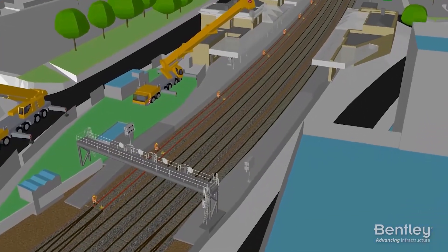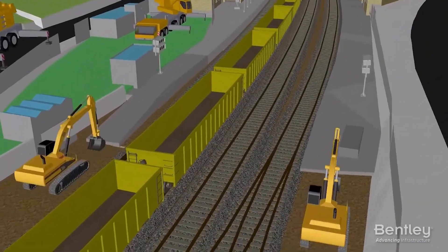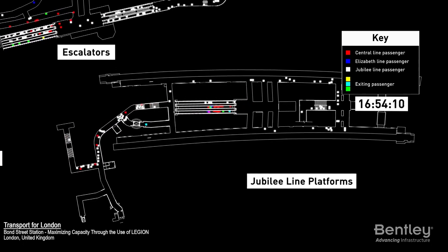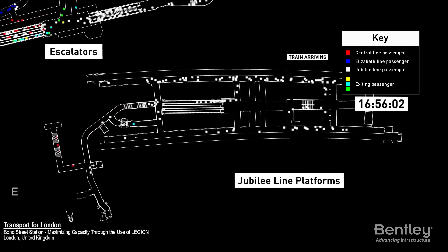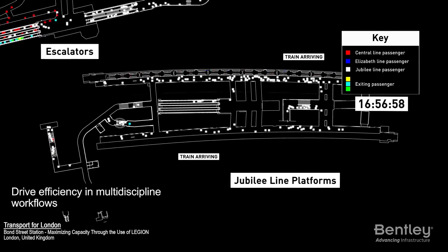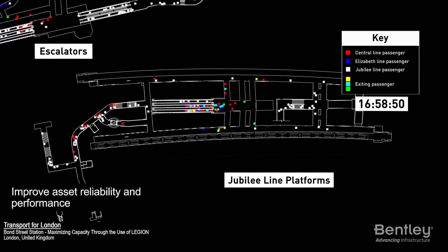No matter your role, Bentley can help accelerate your organization's digital advancement with software, services, and strategies that ensure access to trusted information, drive efficiency in multi-discipline workflows, and improve asset reliability and performance.